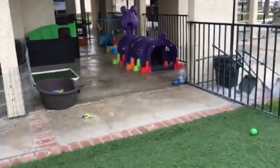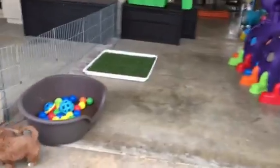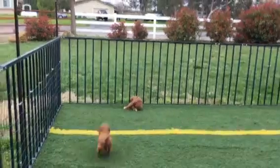Outside puppy area. Balls, tunnels, slides for them. Going to get used to some outside noises. Cars going by.